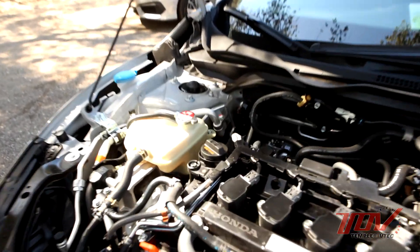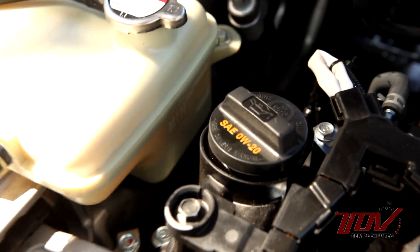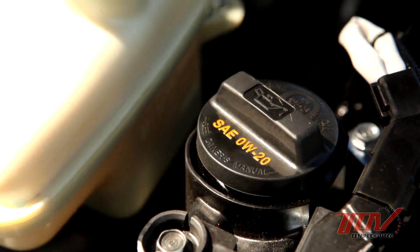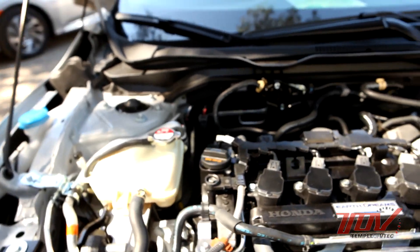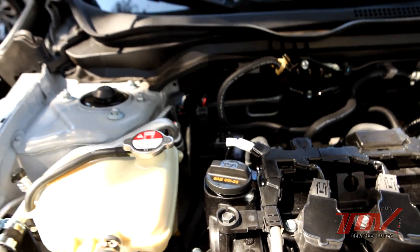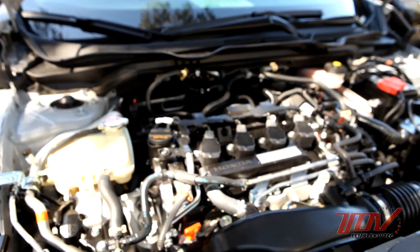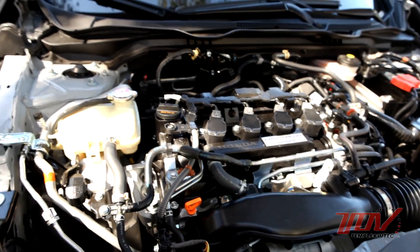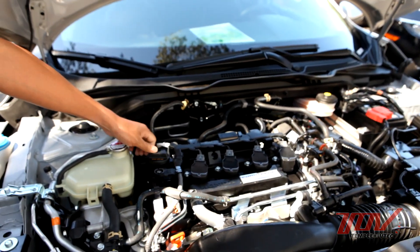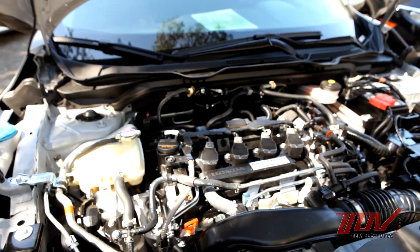The engine oil is 0W-20. We also adopted low-friction oil, and that can handle the high loads as well. It's regular oil that you can get at a Honda dealership — just standard oil.